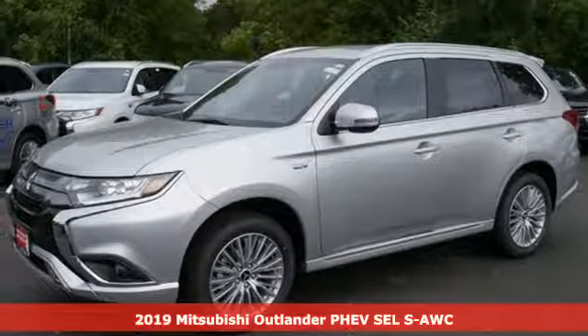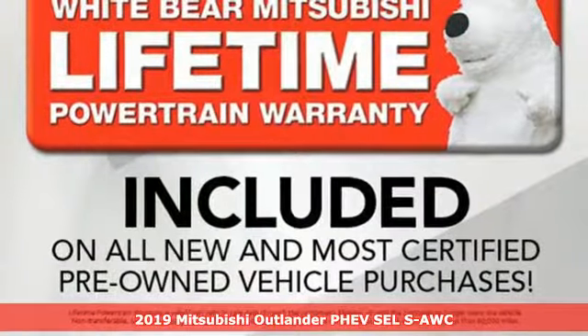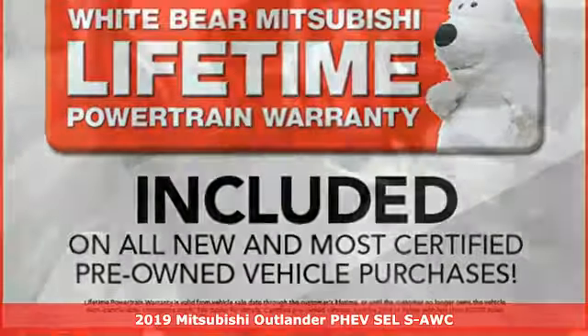Here's a new 2019 Mitsubishi Outlander PHEV. Get into something different. Mitsubishi has what you're looking for.